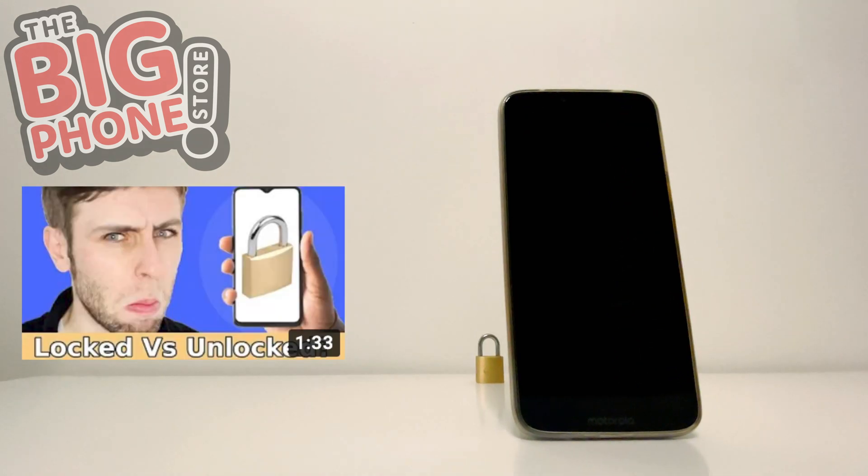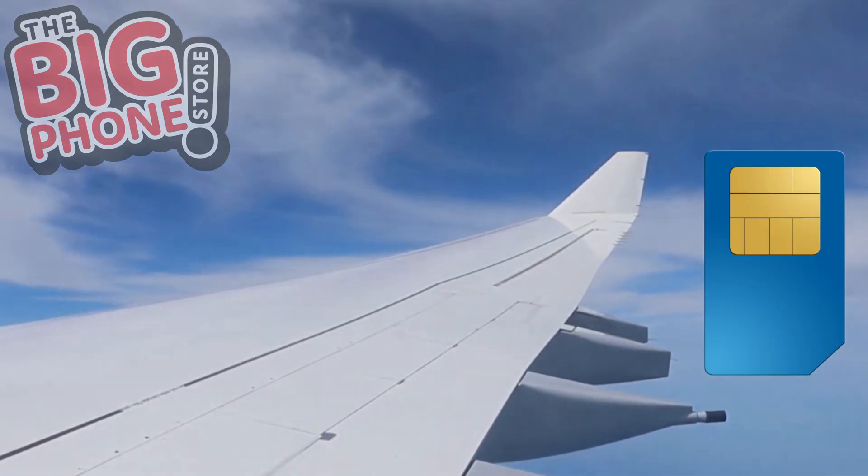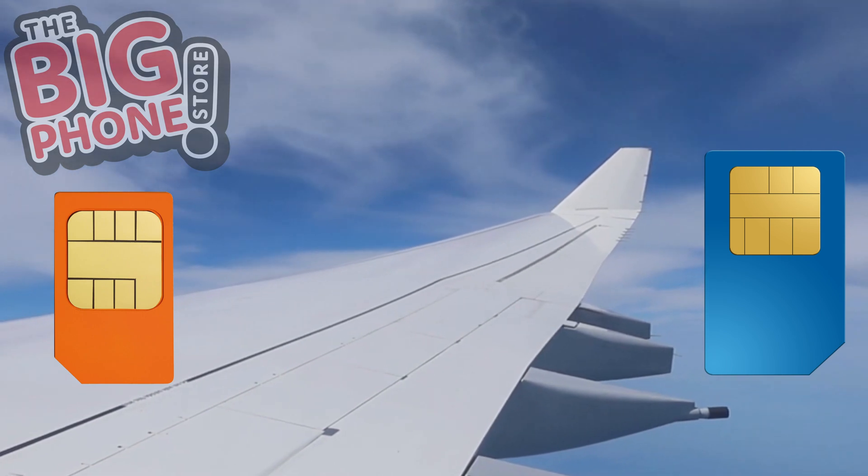That is, if your phone isn't locked into a specific network — more information on locked networks in my other videos. And finally, if you travel abroad frequently, you can use one SIM in your home country and the other slot for SIM cards you buy in the countries you travel to.